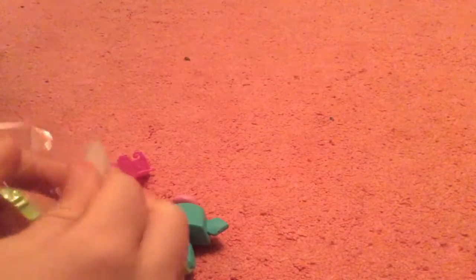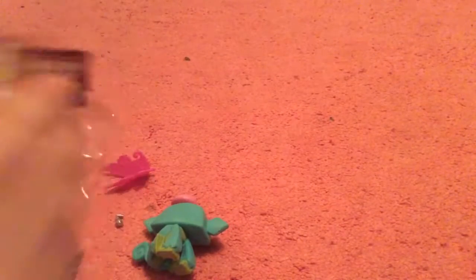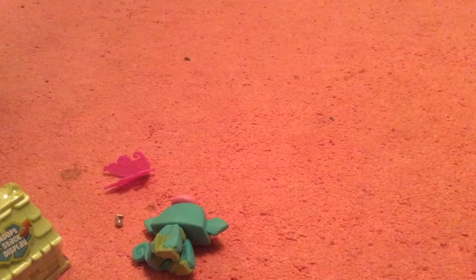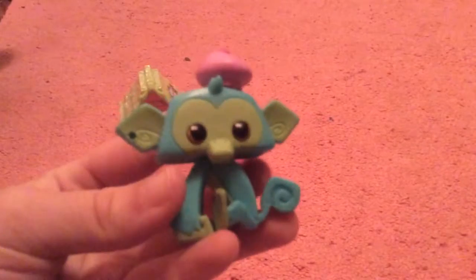Peel it off like that — scratch and redeem, it says. But here is the monkey and it is so cute.